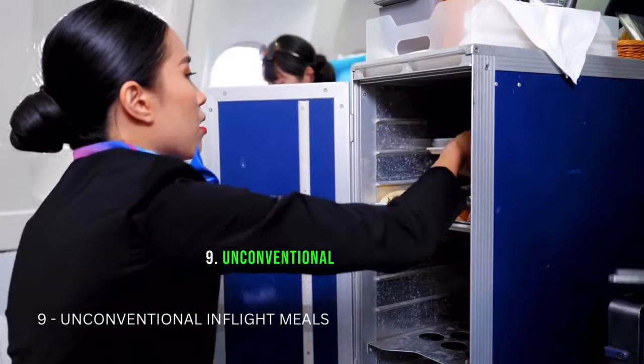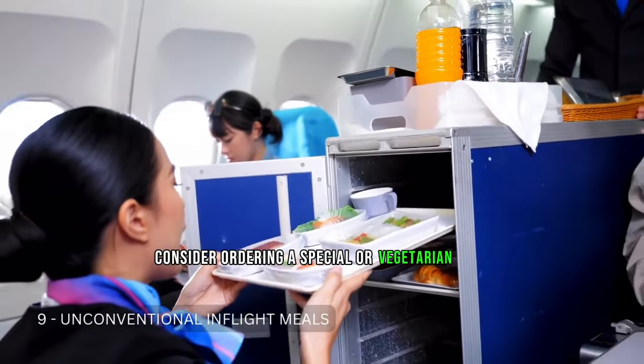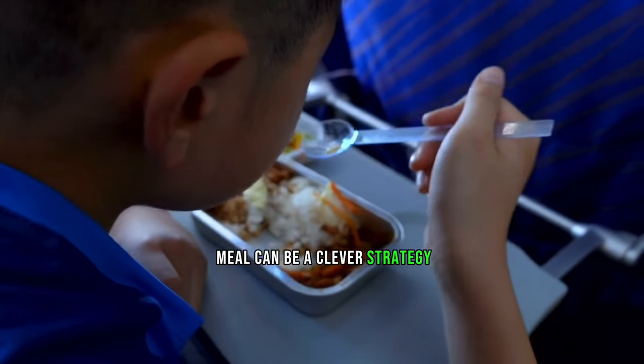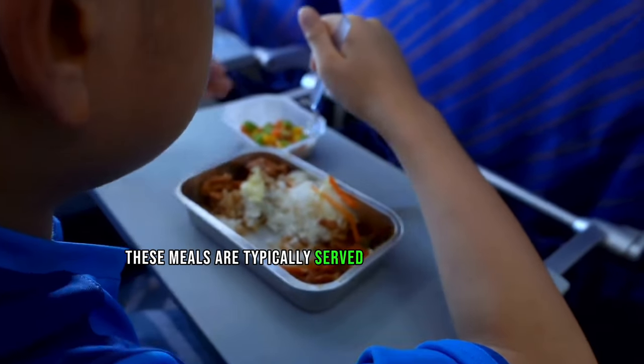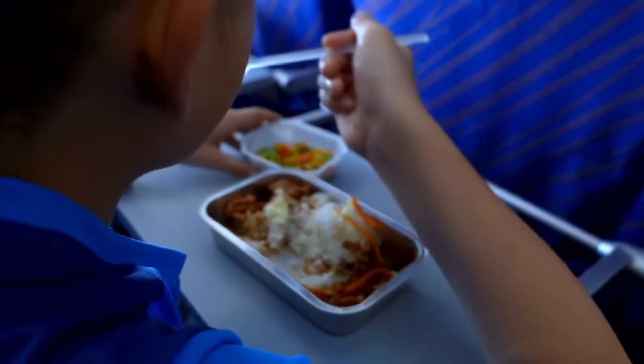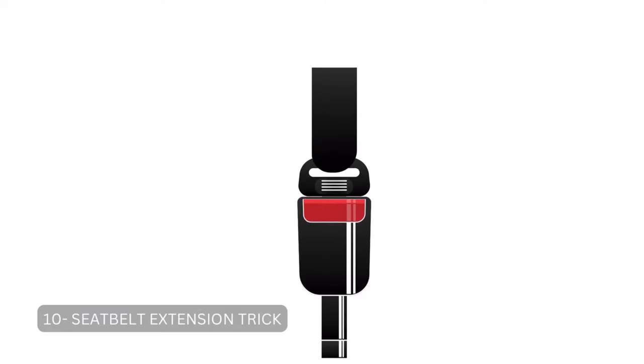Tip 9: Unconventional In-Flight Meals. Consider ordering a special or vegetarian meal. These meals are typically served before standard ones, allowing you to eat and sleep sooner. This can help you align your mealtime with your desired sleep schedule.